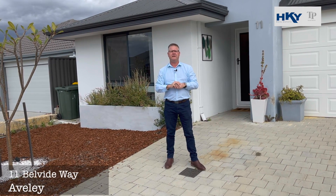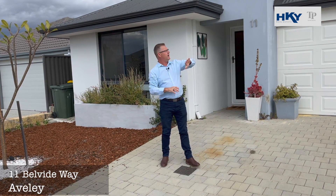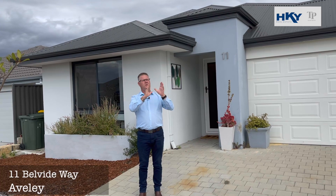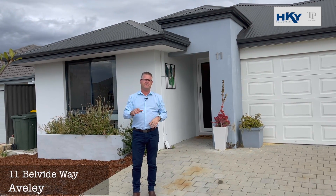G'day, Shane here from Team Penny at HKY Real Estate. Here we are today to bring you our new listing — this is number 11 Belvede Way in Averley. The next street across is the North Averley Primary School, and we've got shopping centres and parklands all within walking distance.